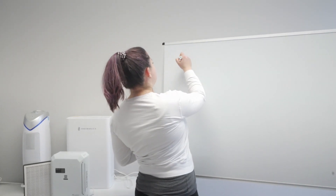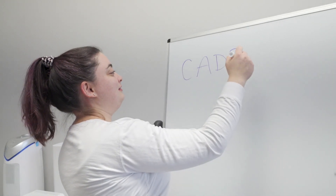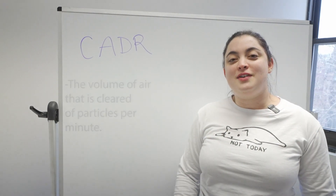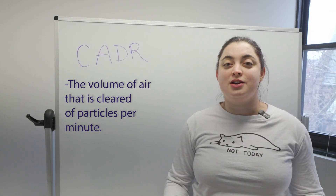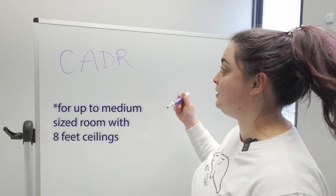While all air purifiers usually have the same air output, what makes them different is the clean air delivery rate, also known as CADR. The CADR is the volume of air that is cleared of particles per minute. Ideally, a rating of 350 is considered good.